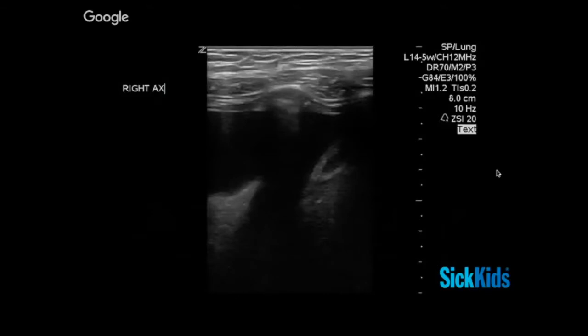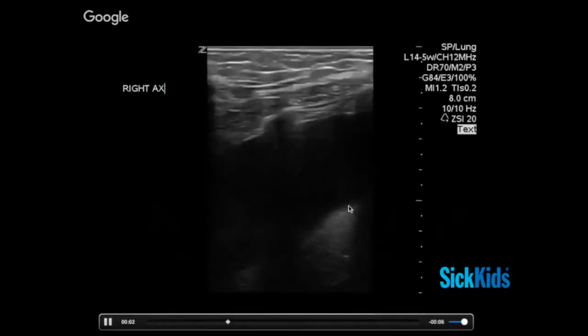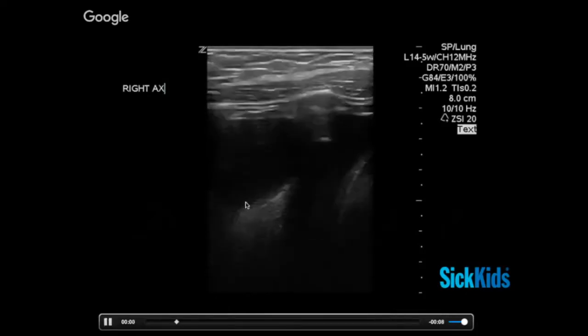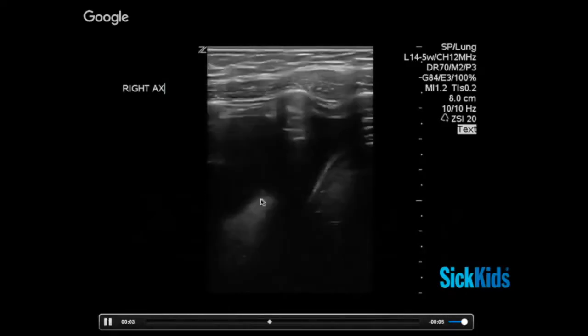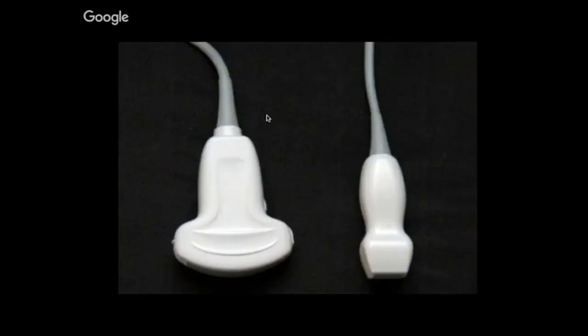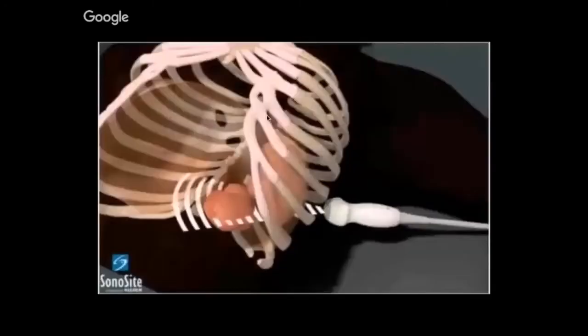Moving over to pleural effusion: we get what's often referred to as the 'lung tongue sign' when scanning with the linear probe. You scan down to the costophrenic angle and you see that compacted, almost solidified area of lung float up and down — it wants to be down in its home but it's displaced by the fluid. If you find a pleural effusion with the linear probe, that's when I'll switch to a low-frequency probe.